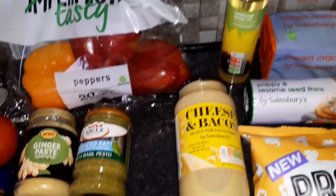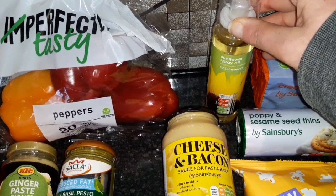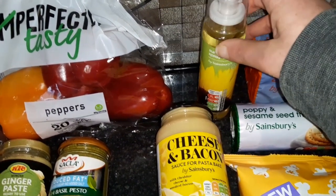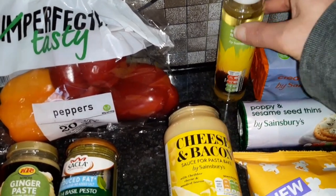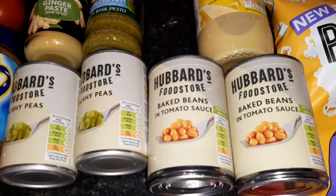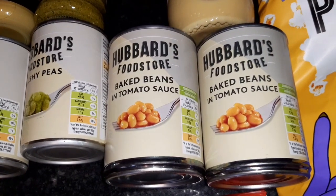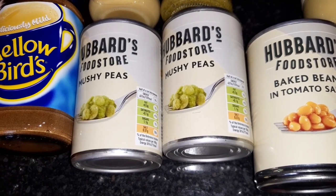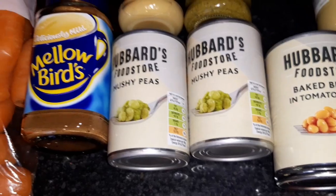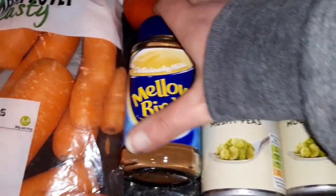Some sunflower spray oil — I've managed to get the zero calorie oil but I like to have a backup just in case. That one is two calories per spray. Two tins of baked beans — half a can is 160 calories. Two tins of mushy peas — half a can of that is 107 calories.